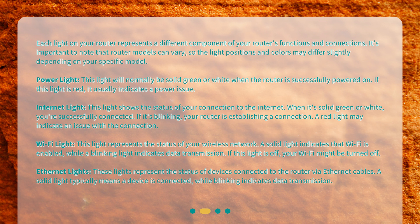Ethernet lights. These lights represent the status of devices connected to the router via Ethernet cables. A solid light typically means a device is connected, while blinking indicates data transmission.